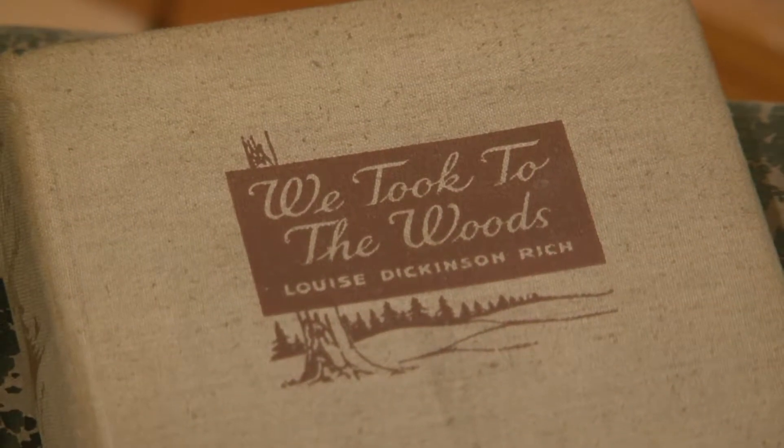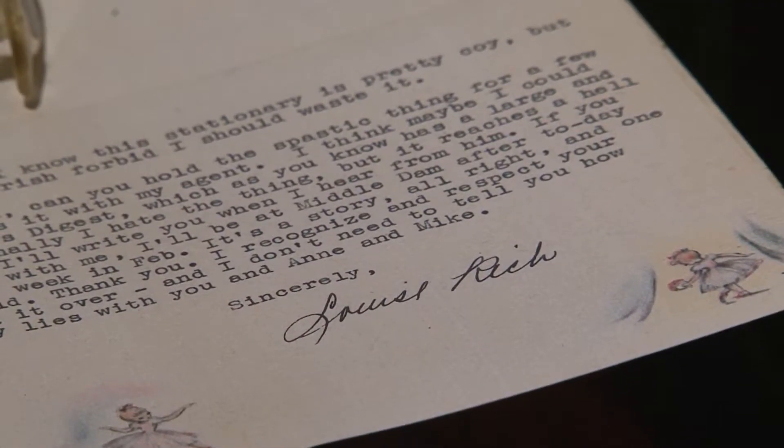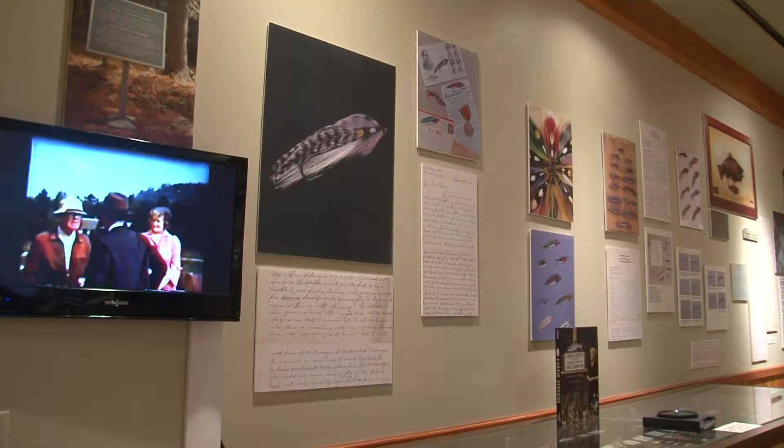Kennebago, Muslipmuguntik, Rangeley, the Rapid River. It's been chronicled for centuries — the telling of the stories of what people have done and experienced on this land. It's fantastic.